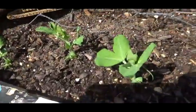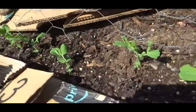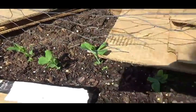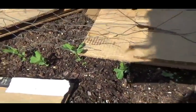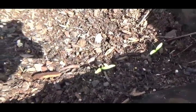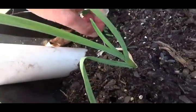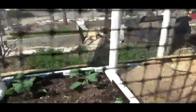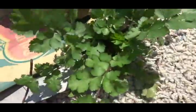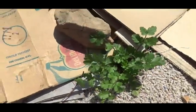I thinned out the peas, so now there's just one together in a spot instead of two. They're just about to start hitting the chicken wire and going up. I now have five cilantro — that's an extra one. And the broccoli is finally taking off. There's also a volunteer cilantro that I should harvest from, just sitting right on the edge of the carpet.